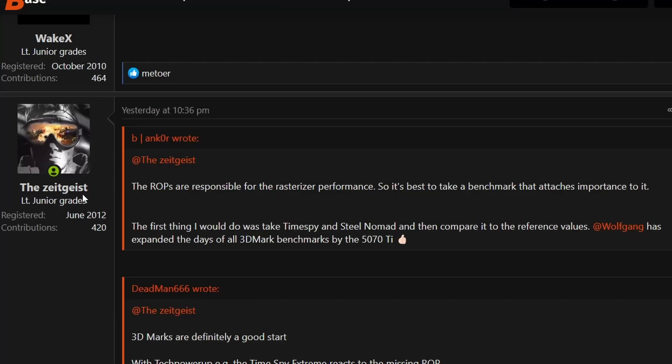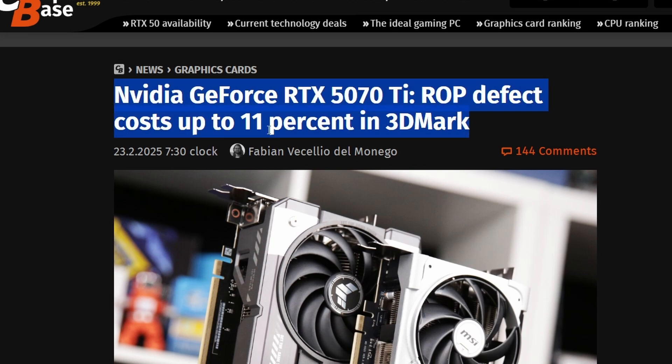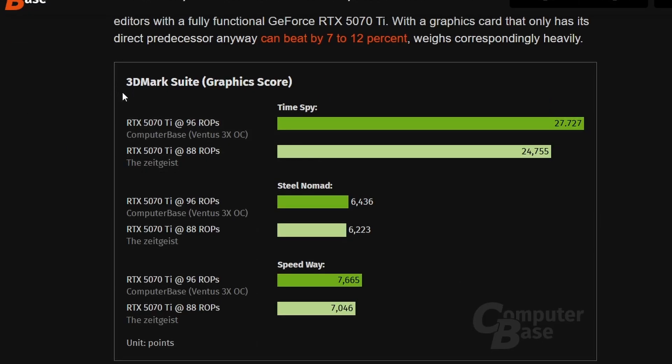On ComputerBase, users noted that ROPs are responsible for rasterization performance. The recommendation was to run Time Spy, Steel Nomad, and other 3DMark benchmarks and compare against the reference 96-ROP values. Wolfgang expanded testing across all 3DMark benchmarks for the RTX 5070 Ti, and the results show an ROP defect costing up to 11% in 3DMark rasterization tests.